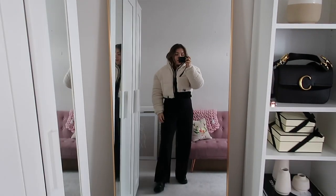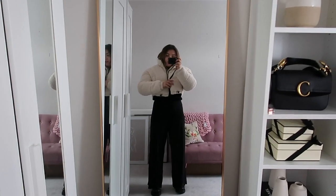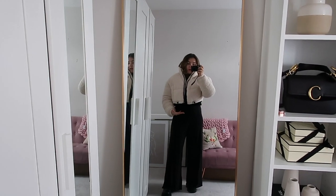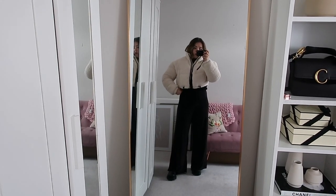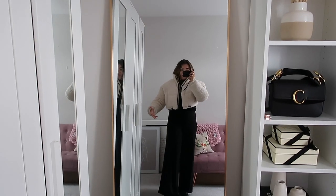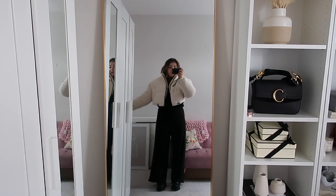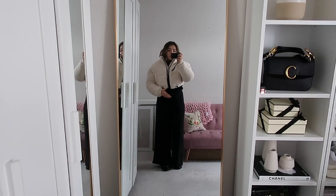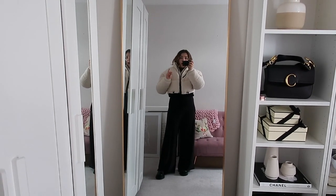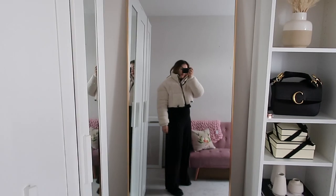So just to show you what the jacket looks like on — this isn't the kind of usual outfit I would style it with, this is just what I'm wearing today. Now it is obviously rather cropped but as a petite girl I quite like that because I do often find that even cropped puffers can come down a bit low. This literally hits exactly on my waist, the smallest part, which is really flattering. I believe I picked this up in a 12 or a medium.